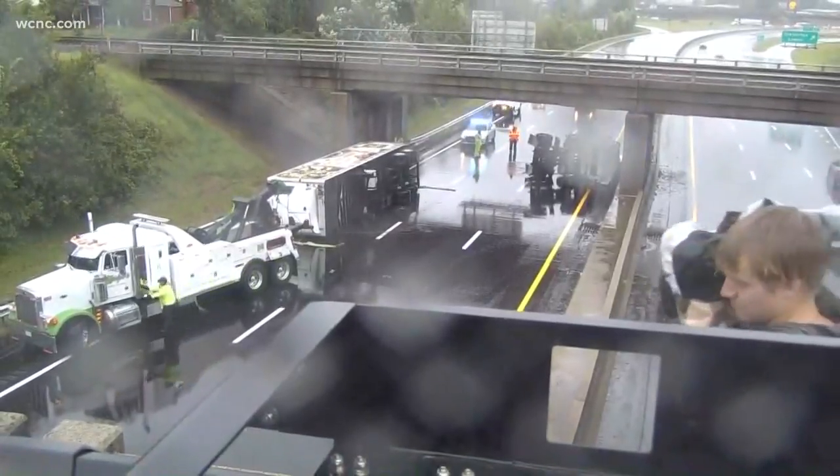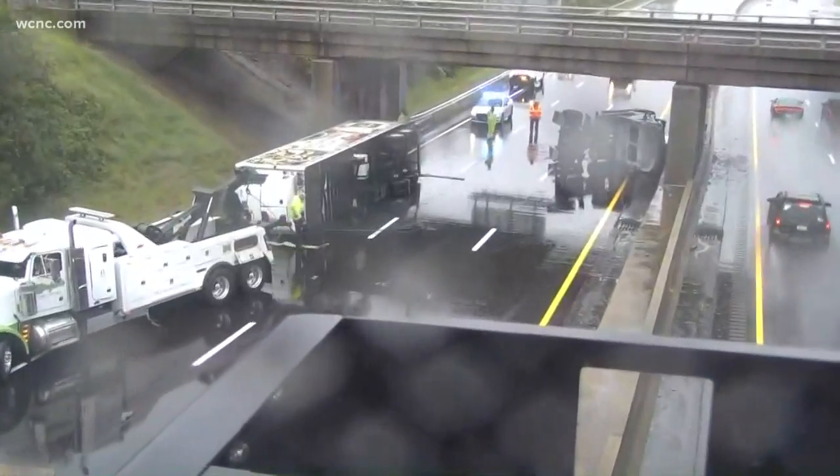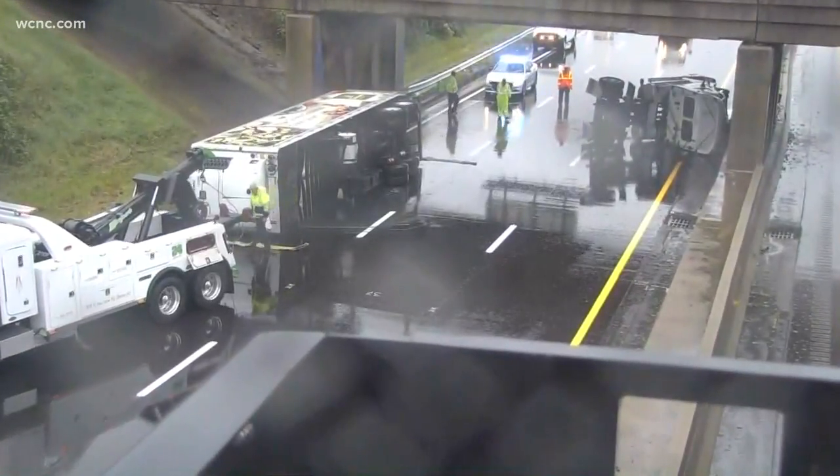I'm going to zoom out. You can see that there's no traffic. That's my photographer right there — he's getting some other shots — but all of this traffic is being diverted around. The roads are certainly wet.